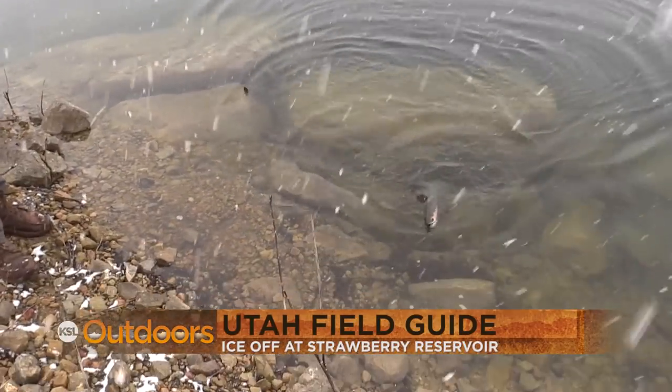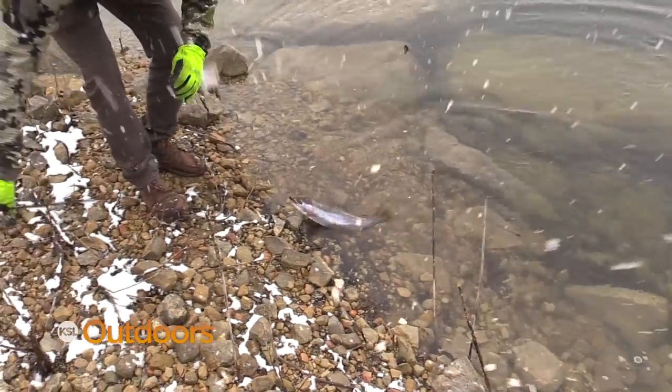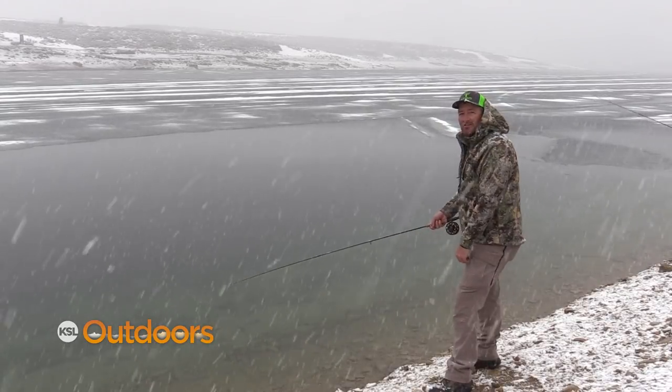What do you got? Probably about a pound and a half, two pound rainbow. Good eating fish. For tonight's Utah Field Guide we want to tell you about the ice off going on here at Strawberry.